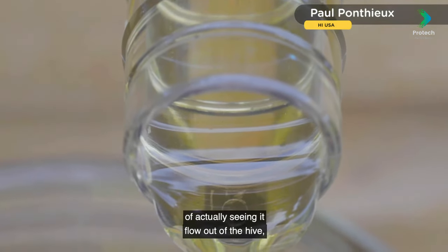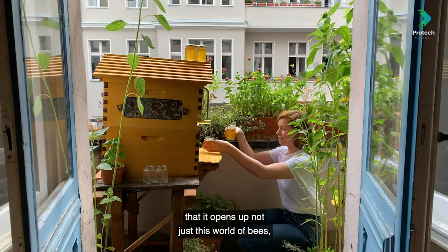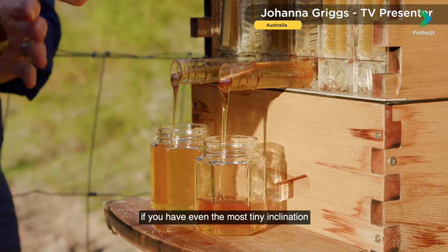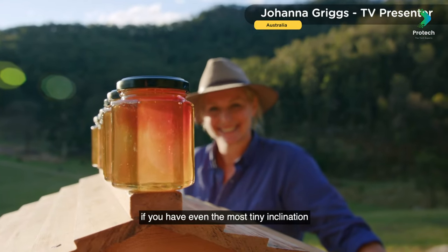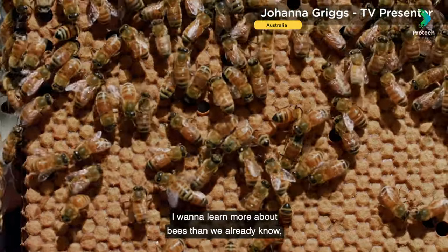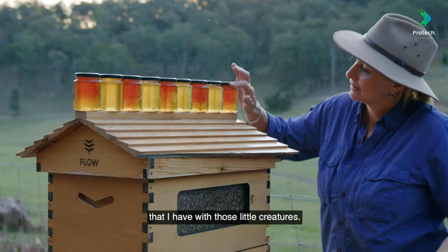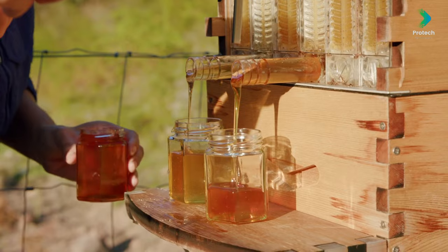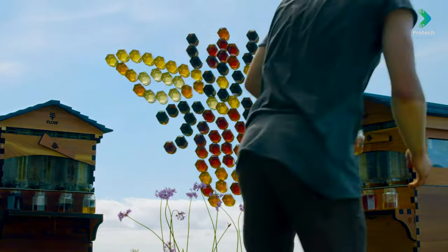The newly redesigned base features two in-built spirit levels to ensure that your hive setup is optimal for honey harvesting and to help the bees in building straight natural brood comb. The brood box handles are deeply cut for easier lifting. The brood box comes with eight foundationless brood frames for the bees to naturally build their brood comb. The brood frames are also built to accommodate wax and wire or plastic foundation if you wish.